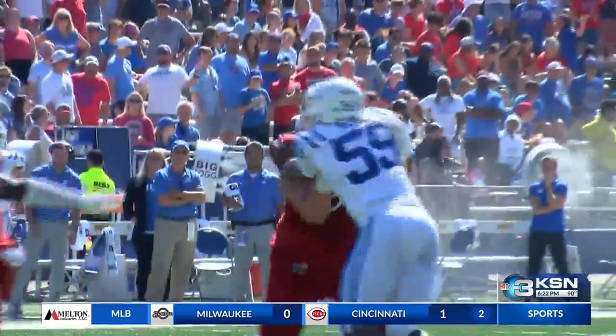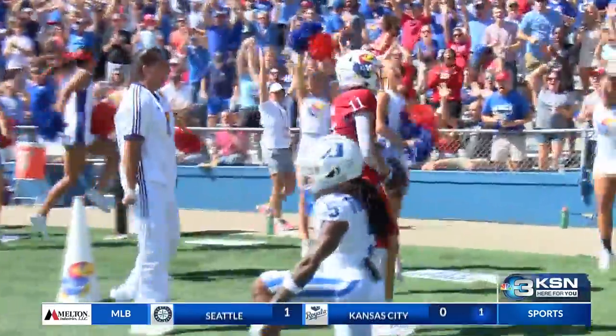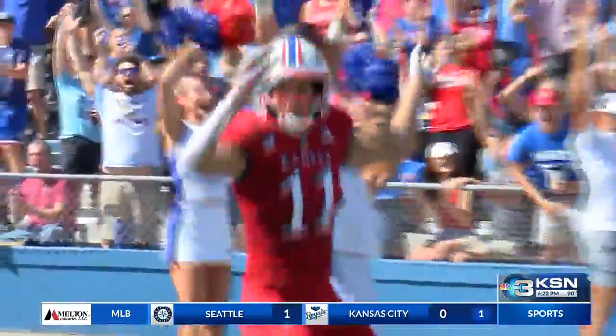More from Kansas. The best throw of the day from Daniels — he steps out of the way of the rush and throws an absolute dart that drops into the bucket for a Luke Grimm touchdown. Kansas up 21-10.